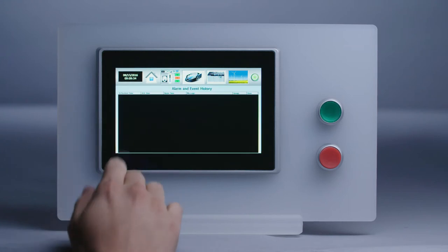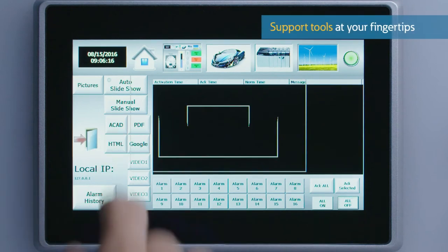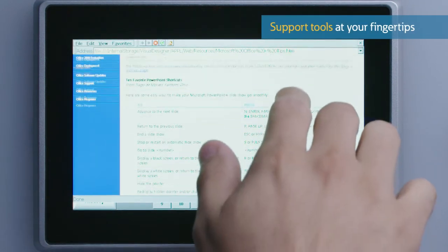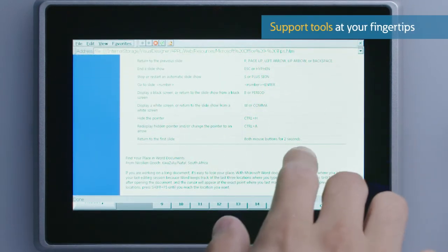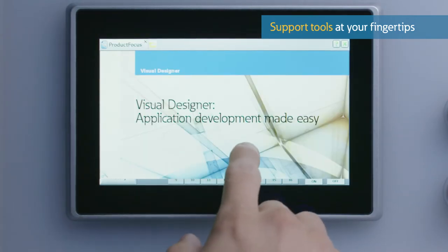There's no need for additional PCs on the factory floor. The XV303 has PDF, HTML and MP4 storage and recall capability, so it can provide operators and maintenance staff with needed documents, drawings and videos.